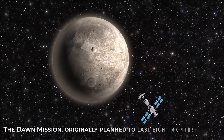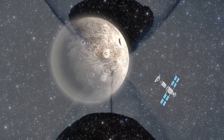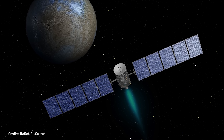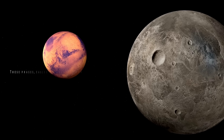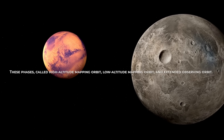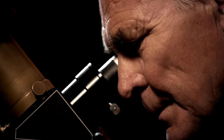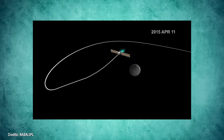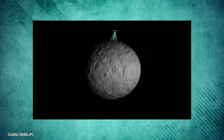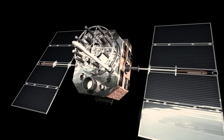The Dawn mission, originally planned to last eight months, exceeded all expectations and provided crucial data for over 11 years. The spacecraft orbited Ceres in three distinct phases, each providing a unique and valuable perspective on the dwarf planet. These phases — called High Altitude Mapping Orbit, Low Altitude Mapping Orbit, and Extended Observing Orbit — allowed scientists to collect detailed data on the topography, composition, and geological history of Ceres. The extraordinary duration of the mission was primarily due to the effectiveness of the ion propulsion system, which allowed Dawn to make precise trajectory adjustments and maintain an operational orbit even when other types of thrusters would have exhausted their fuel.